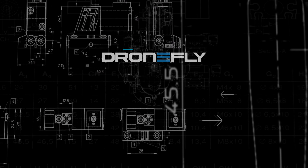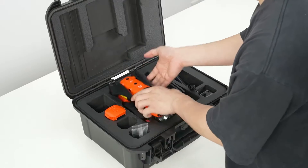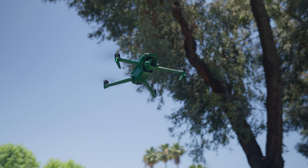Today we're breaking down the best precision mapping drones for 2024. Daniel here and today we're soaring into the world of precision mapping drones. These guys are the workhorses of the industry, capturing detailed aerial data for everything from construction sites to environmental surveys. Picking the right one can be a challenge, so we're breaking down the top five contenders for 2024.